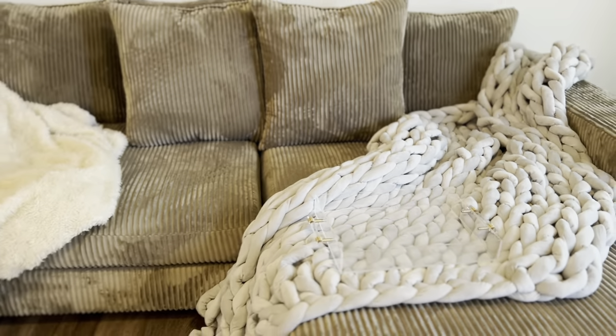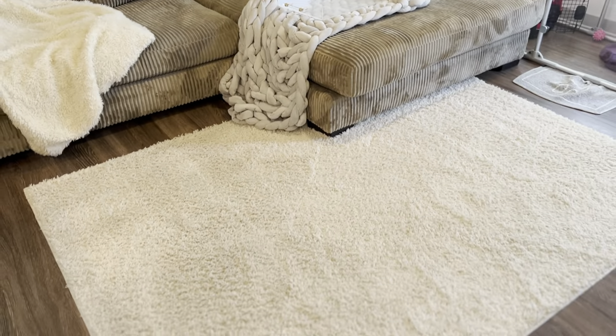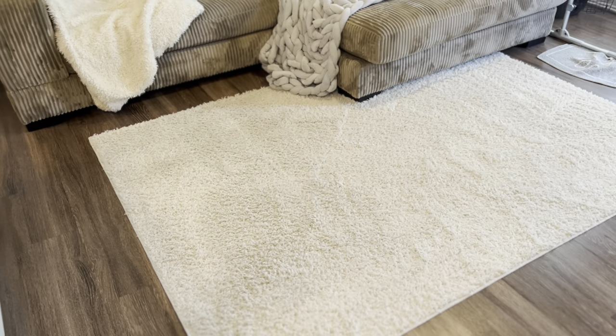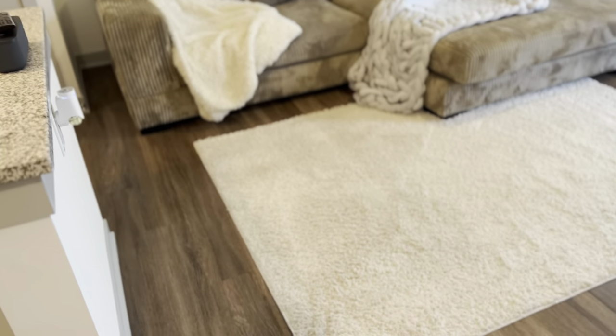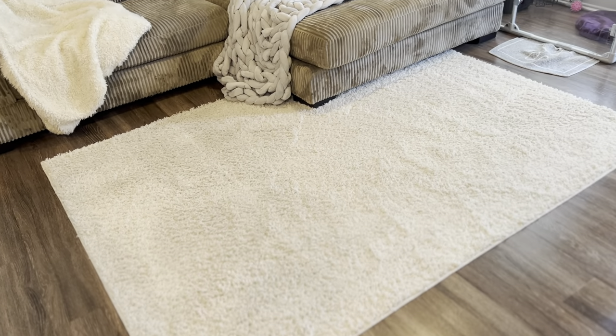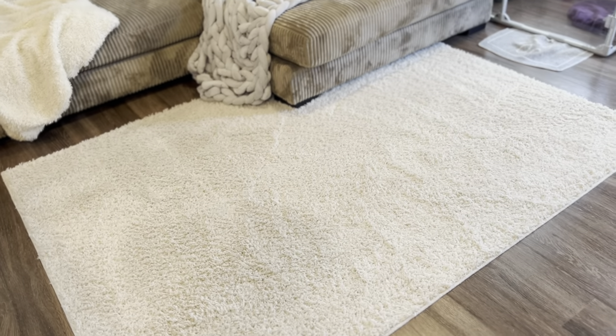My rug is from Walmart, and you can probably find this type of rug anywhere. It was the perfect rug for me — not too big, so it doesn't fill up the space too much, and it's not too thick. It's very easy to clean and it was only $30 at Walmart. If I can find this rug I will link it.